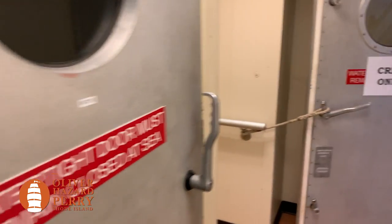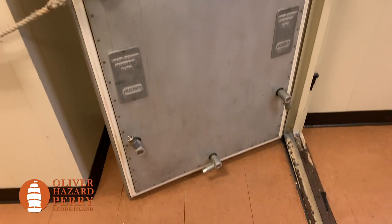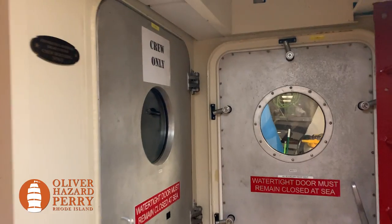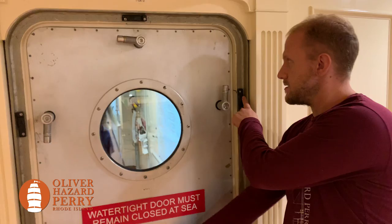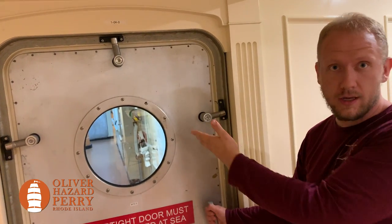Here's another watertight door that we have on our ship. This one is used between various compartments throughout the ship for ease of passage and for access. Alex, our ship's engineer, will tell you a little bit more about it. As you can see, the dog engages the pressure plates, which seals the knife edge to the gasket, creating a watertight seal.